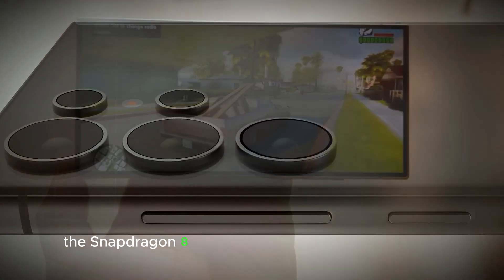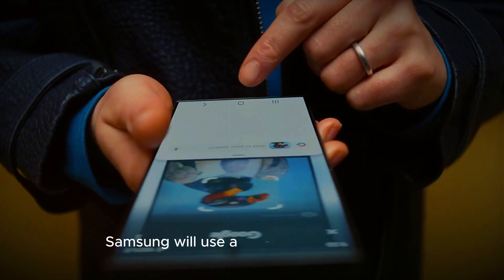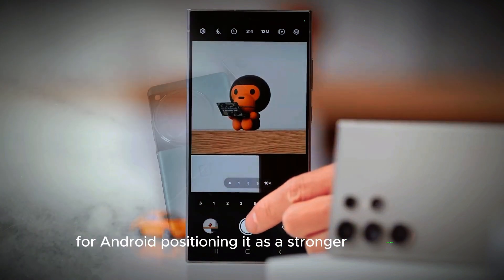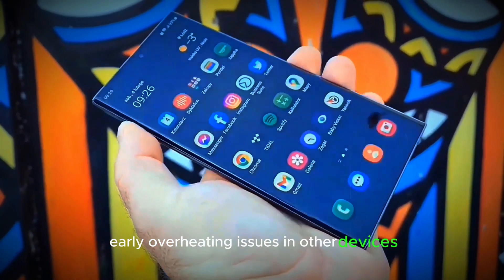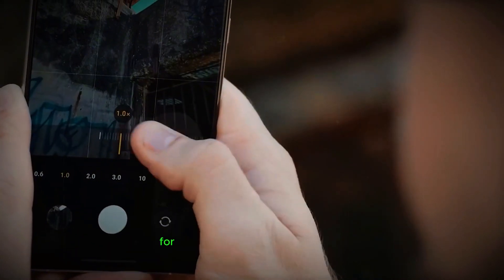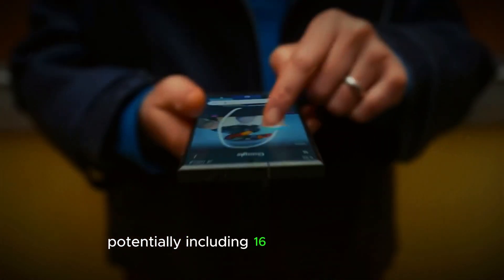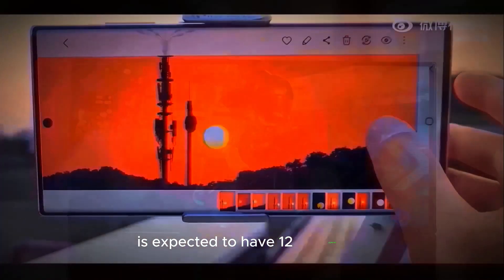The Snapdragon 8 Elite is likely to power the S25 Ultra, although it's uncertain if Samsung will use a custom Galaxy version. This processor is expected to be a substantial performance boost for Android, positioning it as a stronger competitor to Apple's chips. However, some reports indicate early overheating issues in other devices using this chipset, suggesting Samsung may need to optimize cooling for consistent performance. Memory could also get a boost, with 512GB and 1TB models potentially including 16GB of RAM, while the 256GB model is expected to have 12GB.